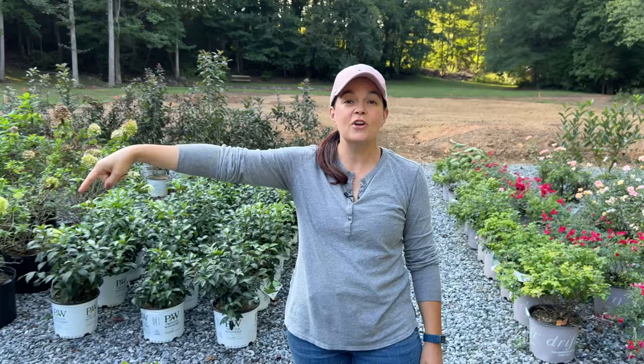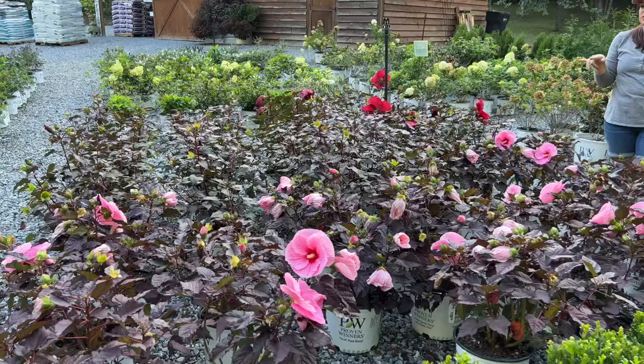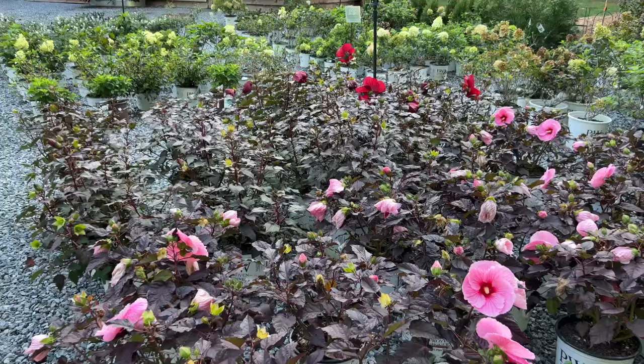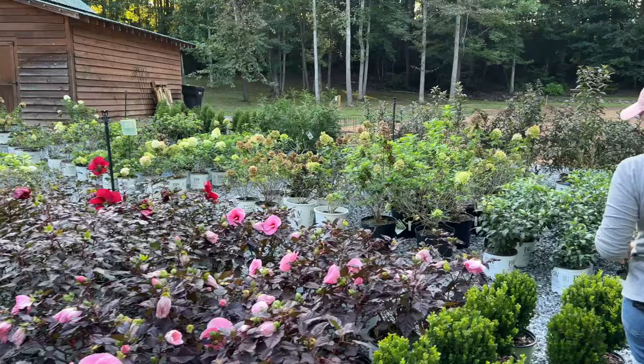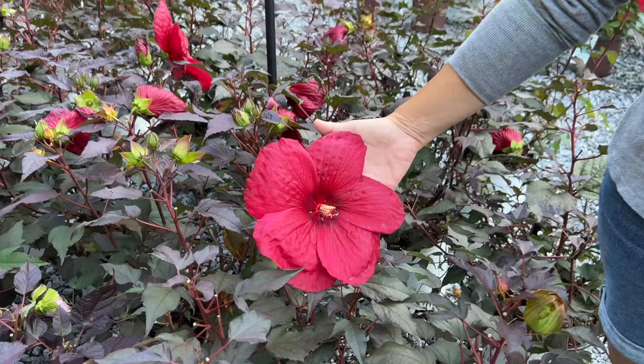This is the fresh batch of Summerific hibiscus that we got from our friends at Panoramic Farm. We got these two specifically because they were our two most popular. We have Edge of Night — Jerry is showing you right now — with those neon fluorescent pink flowers. And then we have Holy Grail, which still has that nice dark foliage but with a huge dinner-plate-size red bloom. Look at this — isn't that fantastic?